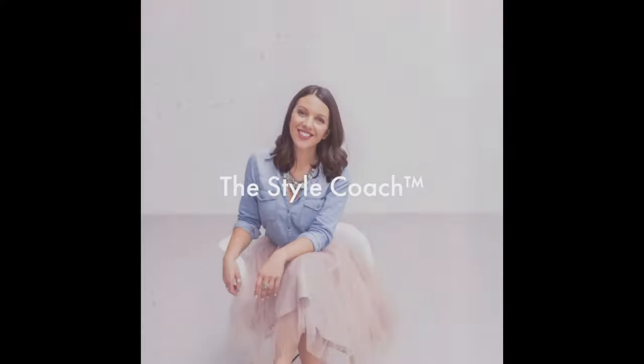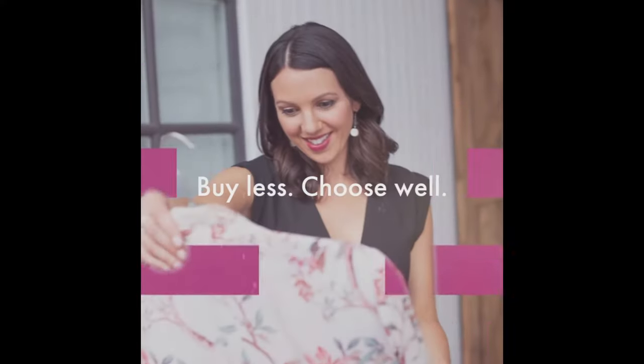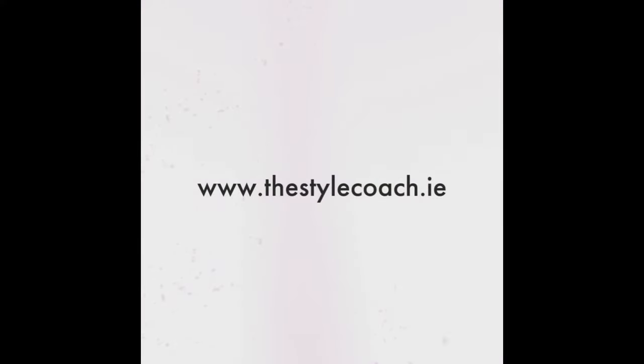Fed up of having static in your clothes? Stay tuned for today's video. Hi there, welcome to my channel. My name is Sarah and I am the award-winning style coach here to help you refine your style and increase your confidence.